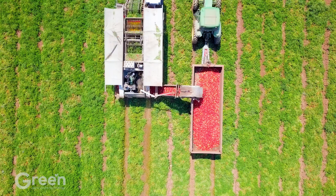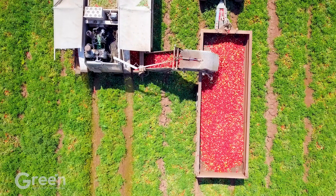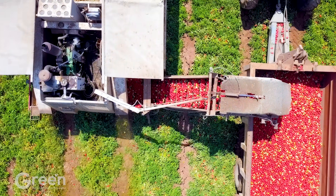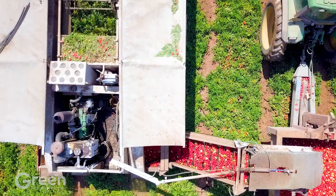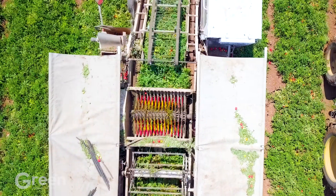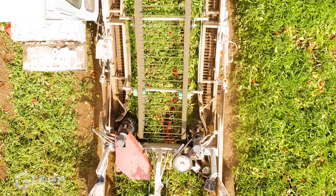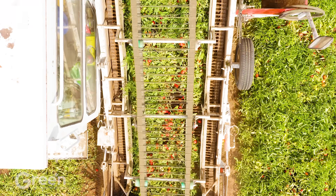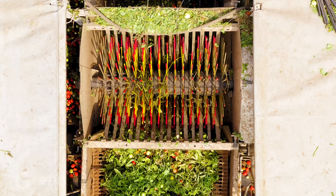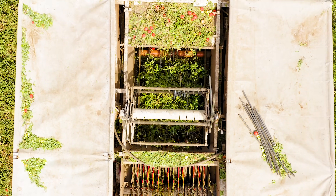In addition, modern harvesting machines help to quickly pick billions of tomatoes, which are then loaded onto trucks and transported to processing plants. In Italy, each acre of tomatoes can yield between 17 and 18 tons of ripe fruit. After being harvested, tomatoes are transported safely and carefully to the processing plant, where they will be further processed into finished products ready to serve market demand.